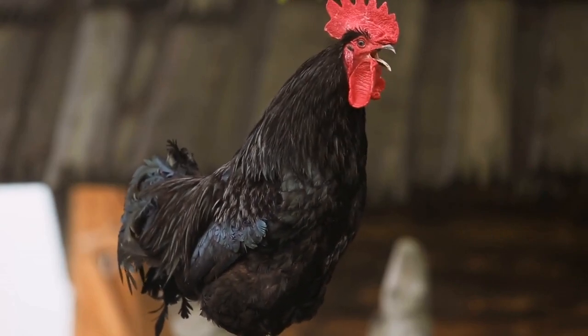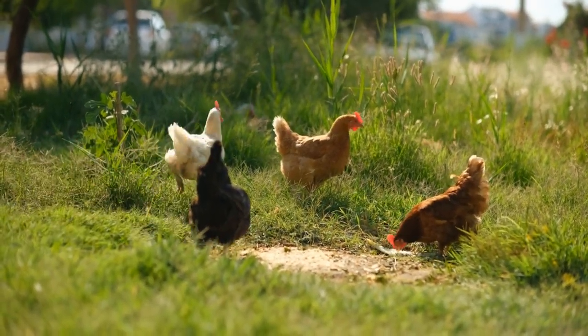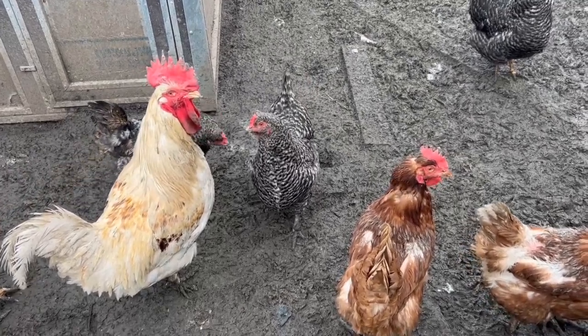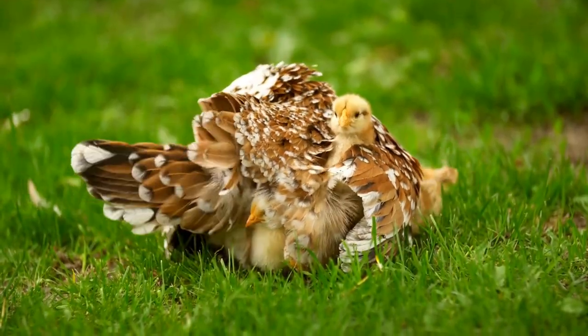First off, it's important to understand why your rooster may be eating the eggs in the first place. It could be due to a lack of certain nutrients in their diet or simply a learned behavior.